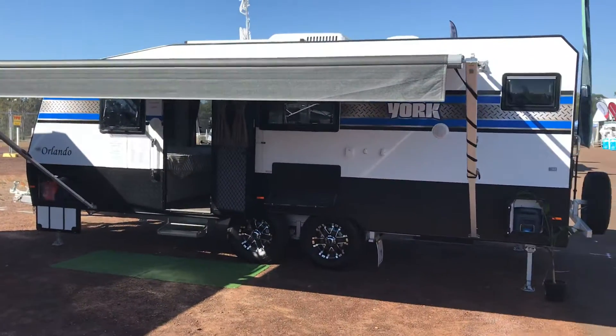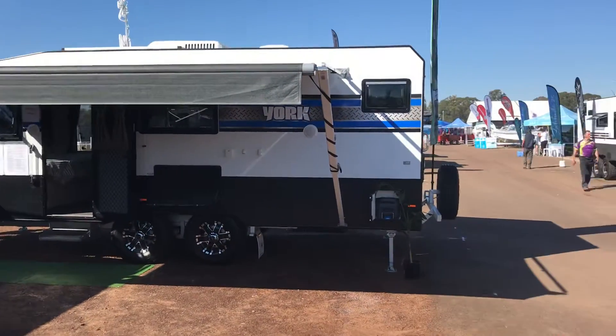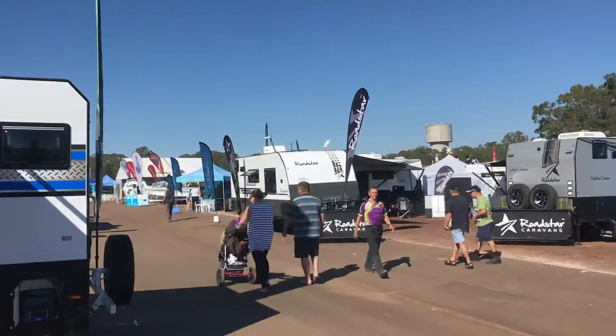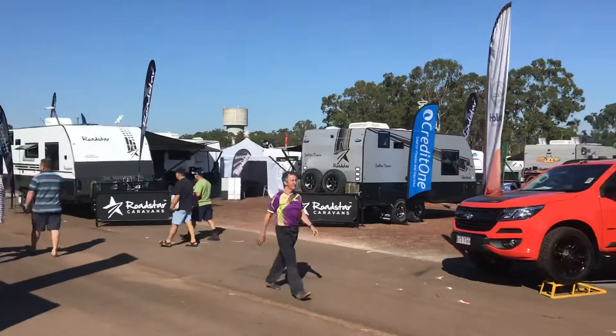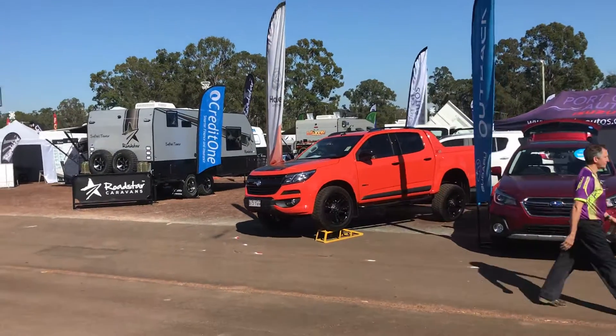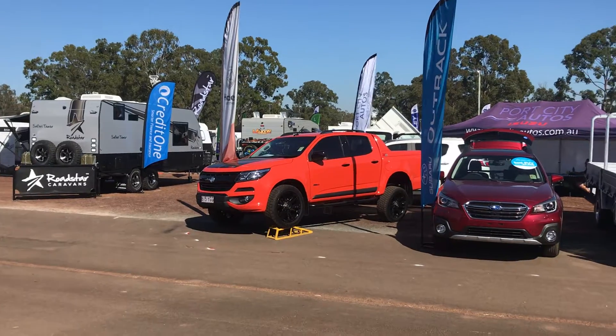And then on the other side of the stand we have our family Orlando van. Once again it's a beautiful sunny wonderful day here in Maryborough, so come on down and pay us a visit at J&D Caravans, bringing your doorstep to the world with the York range.